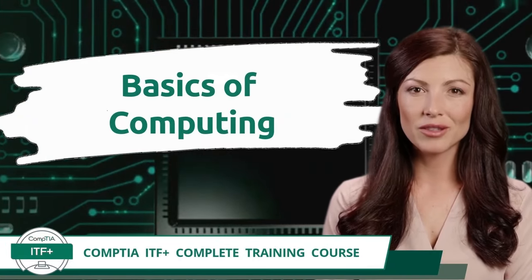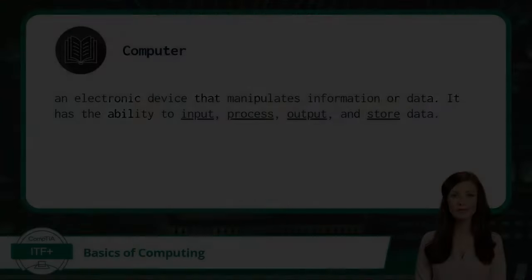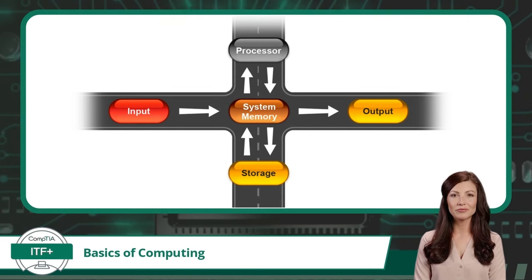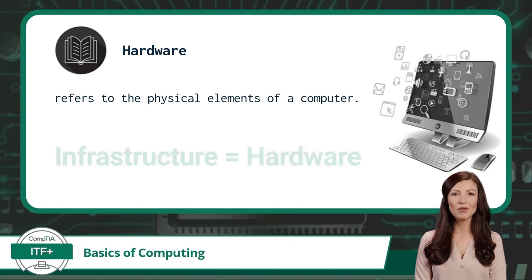Exam Objective 1.3: Illustrate the Basics of Computing and Processing. A computer is an electronic device that manipulates information or data. It has the ability to input, process, output, and store data. Within a computer there is a traffic flow of binary 0s and 1s — at any given time, data is coming in as an input, being processed by the computer's processor, being stored for later use, or distributed as an output. In the middle of all this, system memory serves as a staging area for data. Hardware refers to the physical elements of a computer, and another common word for hardware is infrastructure — if you hear 'infrastructure,' think hardware.